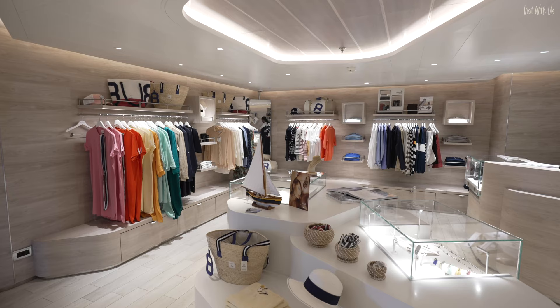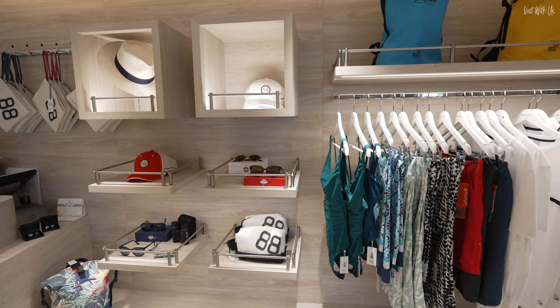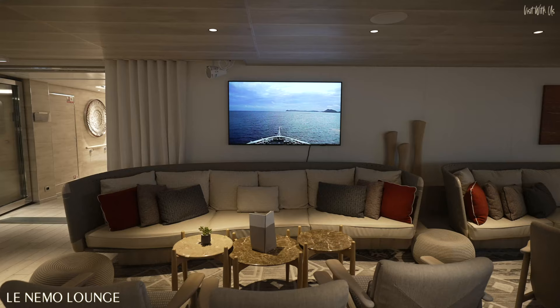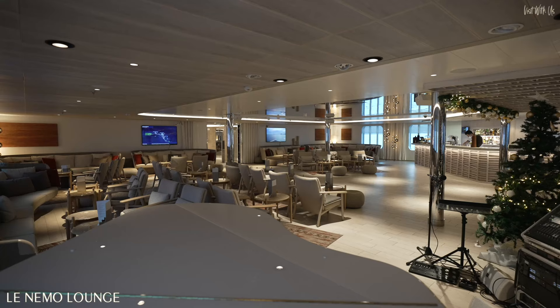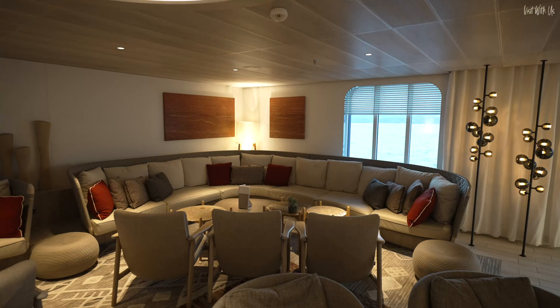I haven't yet found out the significance of the number 88, but I'm sure someone will enlighten me in the comments — please? The rear of Deck 3 features Le Nemo Main Lounge, the main social area for pre-dinner drinks, post-dinner musical entertainment, daily port talks, and afternoon tea.